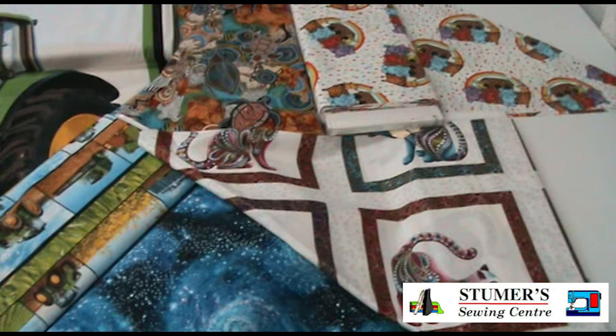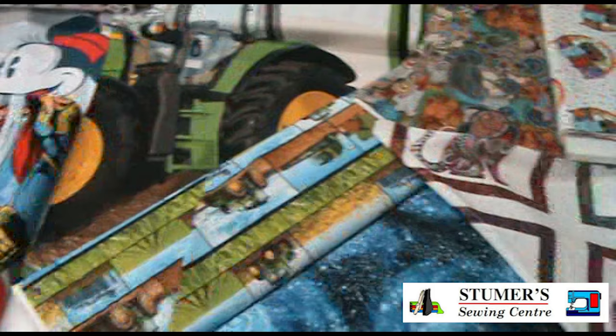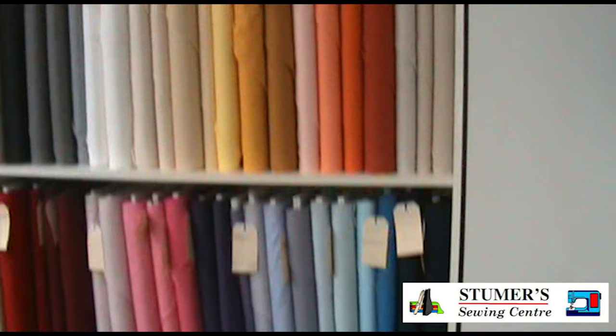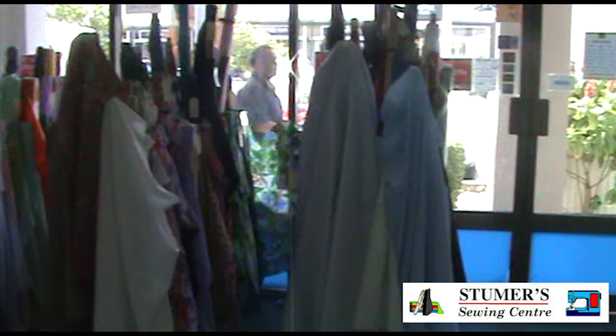An ever-changing range of printed cotton craft fabrics, including Australian indigenous themed prints, cartoon characters, movie prints and many panels are stocked in store. You will also find a good range of very wide quilt backing fabrics and plain colours in Emma Louise and Quilters Percale.